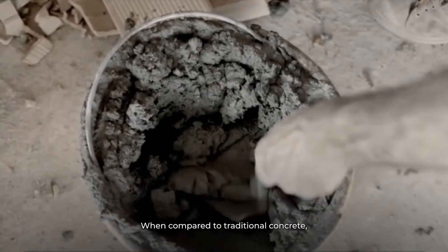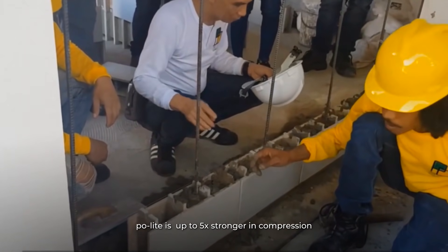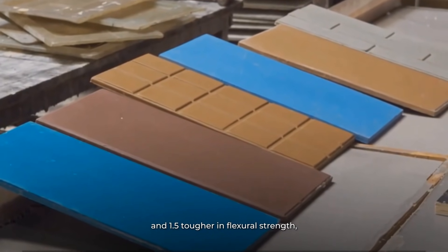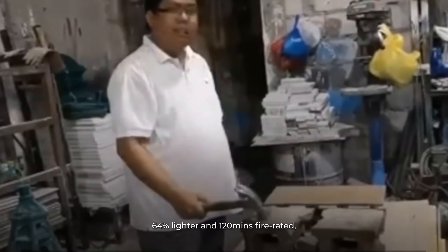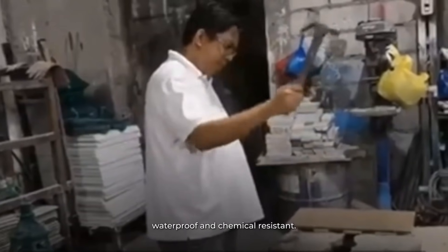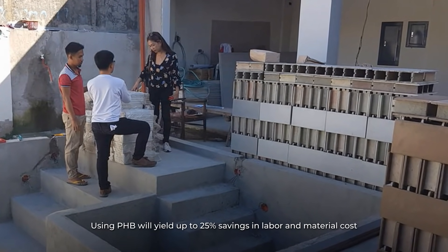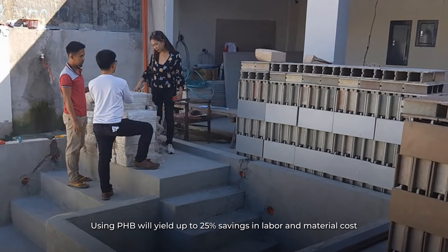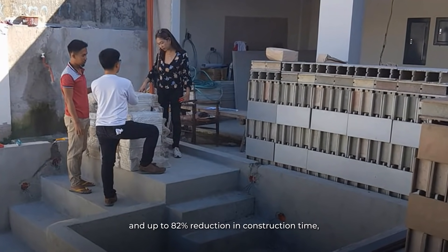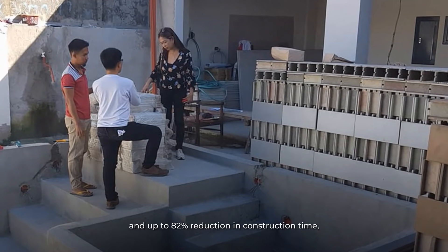When compared to traditional concrete, Paulite is up to five times stronger in compression and 1.5 times tougher in flexural strength, 64% lighter, and 120 minutes fire rated, waterproof, and chemical resistant. Using Paulite will yield up to 25% savings in labor and materials cost and up to 82% reduction in construction time,